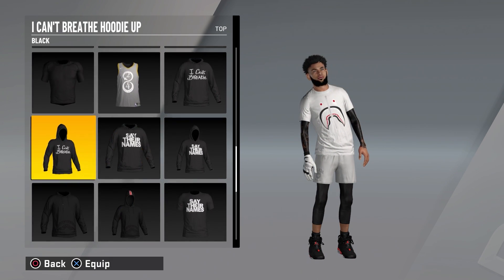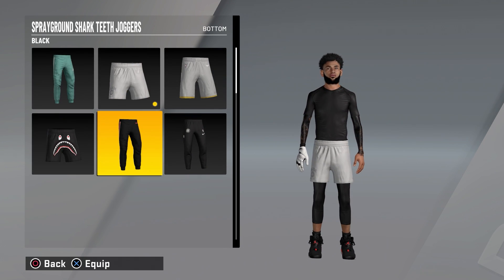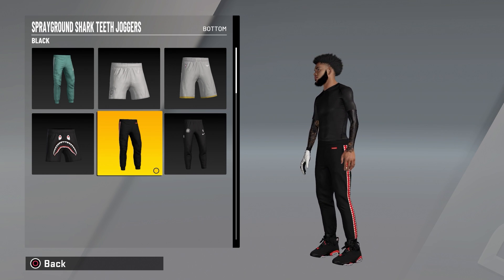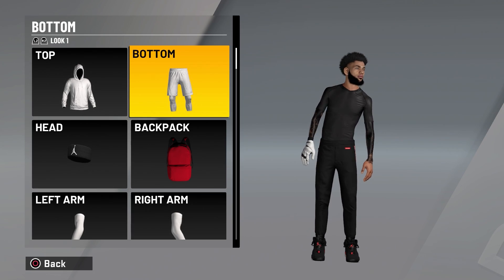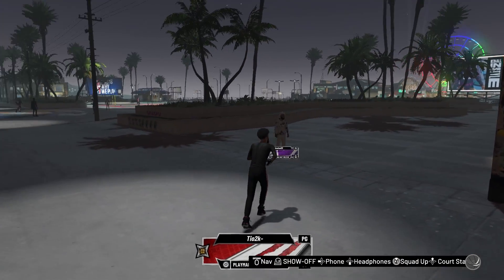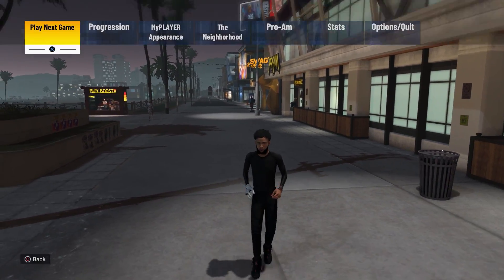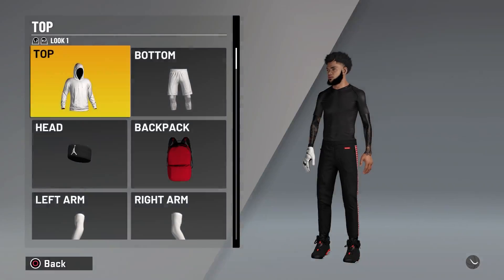My second favorite outfit is going to be the black compression short sleeve shirt, also on Swags, and the Spray Ground shark teeth joggers with Infrareds. Look at this outfit — the shark teeth joggers go perfect with the Infrareds, you have a black compression shirt, the tattoos match it perfectly, and that little white glove is the extra touch. This is my second favorite outfit. I wore this in all my tournaments so far in this game.